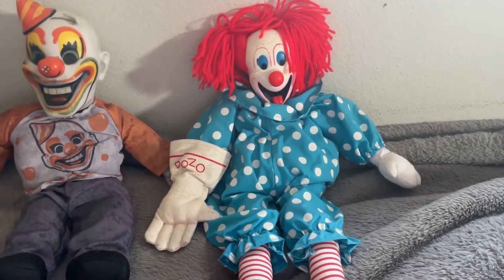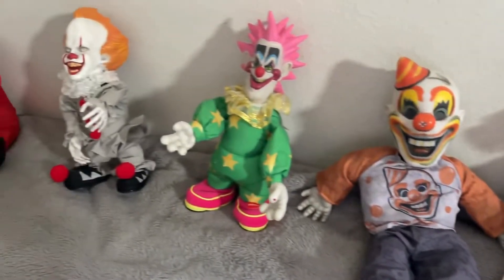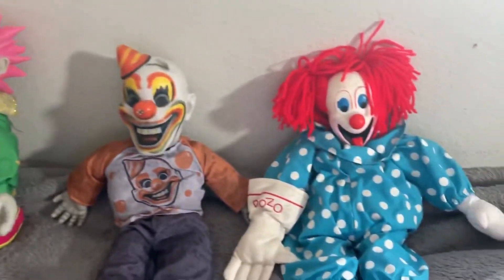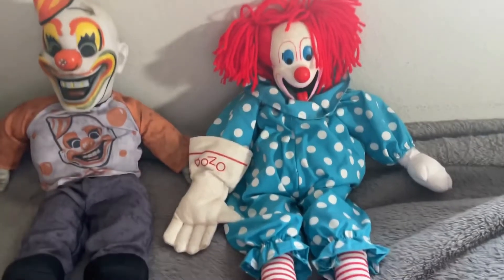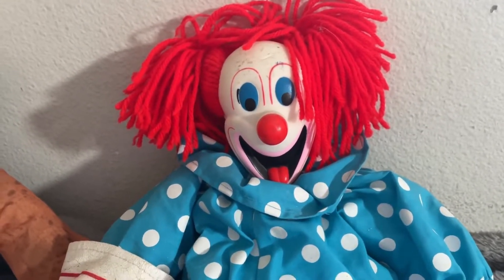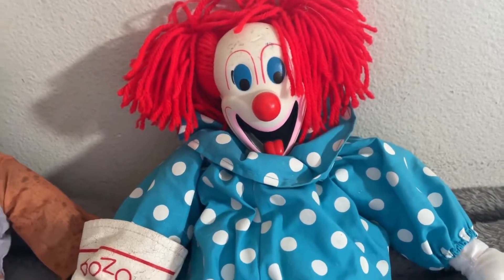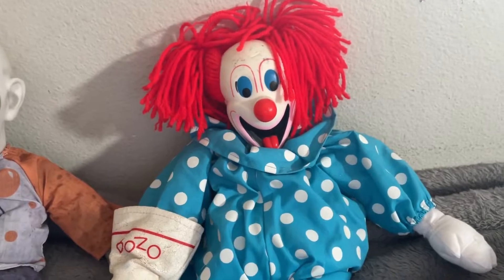Last but not least, we have the Bozo the Clown Doll. As you can tell, the rest of the clowns in my collection all have to do with Halloween. But the Bozo the Clown Doll is the one clown in my collection that isn't really a Halloween-y clown. It's just Bozo — he's not a Halloween character. I still think he's kind of creepy, because all clowns I consider kind of creepy. But it's not a Halloween prop — it's just a doll. It doesn't have any phrases or anything.